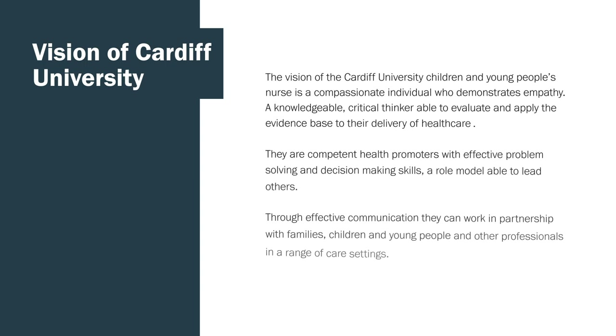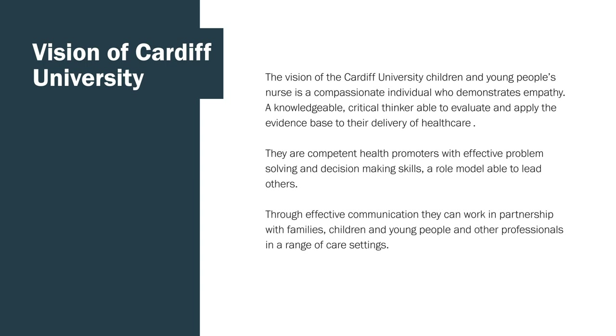The vision of Cardiff University's children's and young people's nurse is to be a compassionate individual who demonstrates empathy and is a knowledgeable critical thinker, able to evaluate and apply the evidence base to their delivery of healthcare. They are competent health promoters with effective problem-solving and decision-making skills, and a role model able to lead others through effective communication, working in partnership with families, children, young people, and other professionals in a range of care settings.